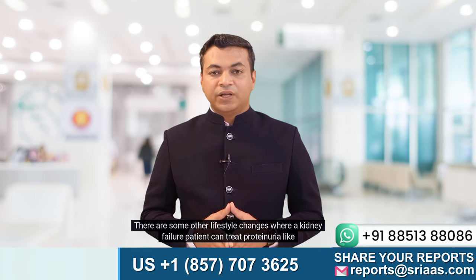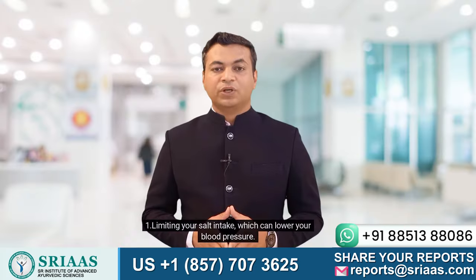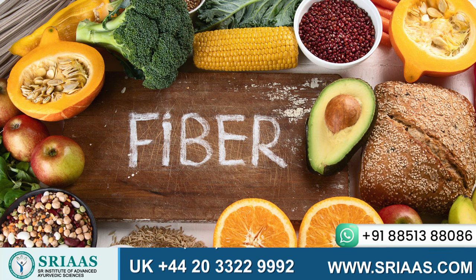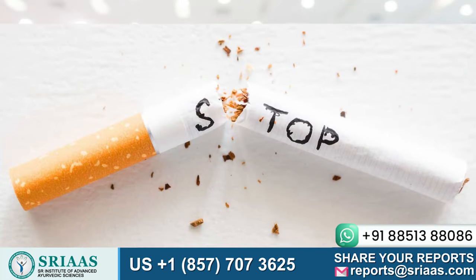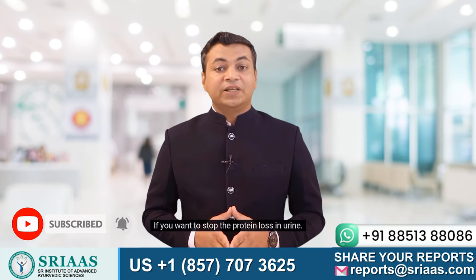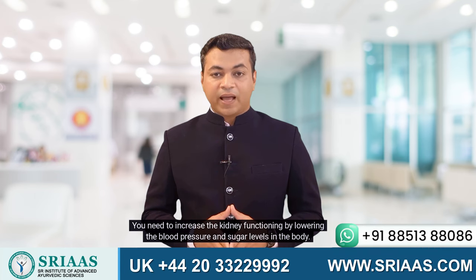There are some other lifestyle changes where a kidney failure patient can treat proteinuria, such as limiting your salt intake, which can lower your blood pressure; eating more fiber, which can help reduce cholesterol and control blood sugar; and quitting smoking and tobacco use. In summary, if you want to stop the protein loss in urine, you need to increase kidney functioning by lowering the blood pressure and sugar levels in the body.